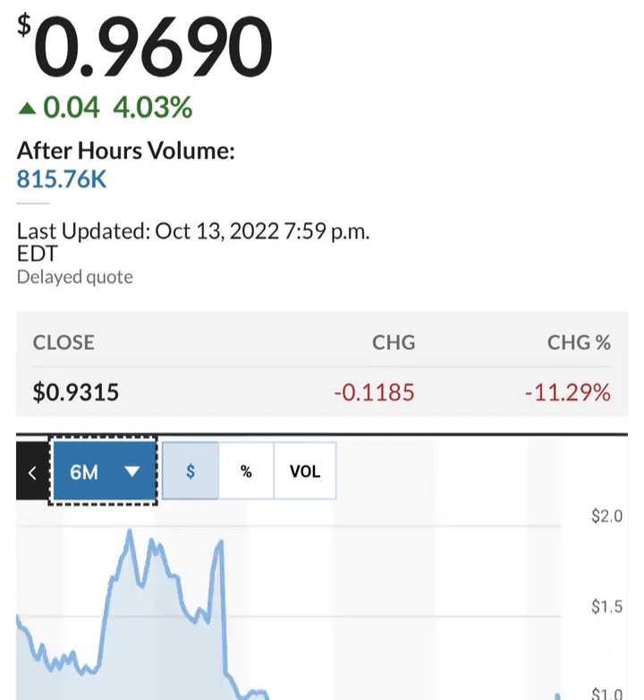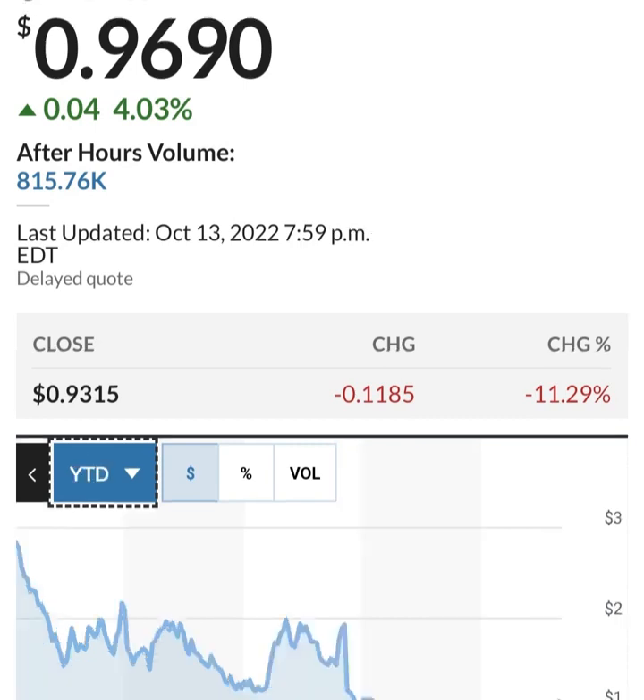Looking at share issuance — it looks like they bought back some shares between a six-month period, but then they issued more shares. This is in thousands, so about 286 million shares outstanding. They are issuing about 2 to 3 million shares per quarter, which is about 1 to 2 percent — not horrible. But they are losing money so they have to do something to increase their cash.